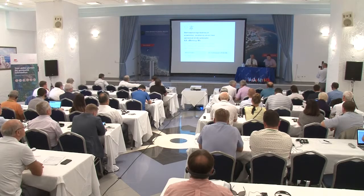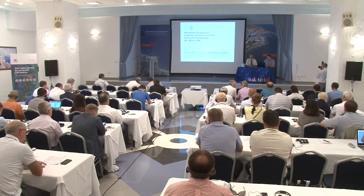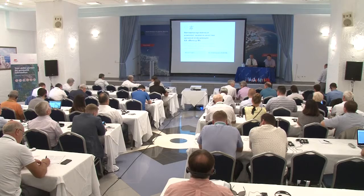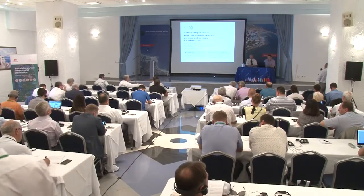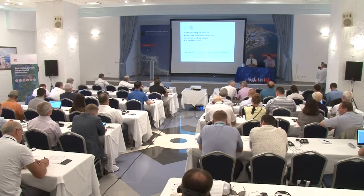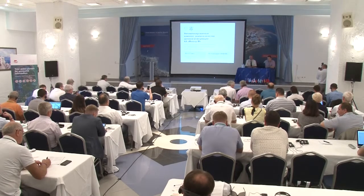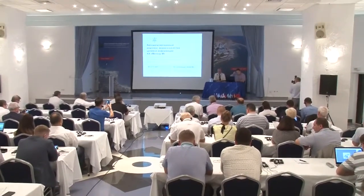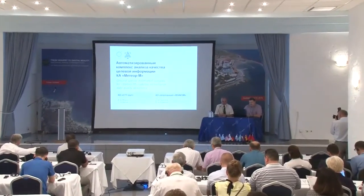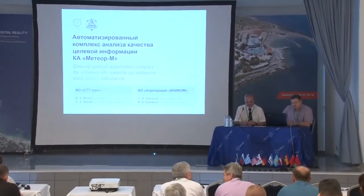Dear colleagues, thank you for the opportunity to share with you information about our work. CTT Group has been a player on the geo-information markets since 2005. We have expertise in the field of creating geospatial data. The topic of my speech will be what we did for the FNI-EM project.